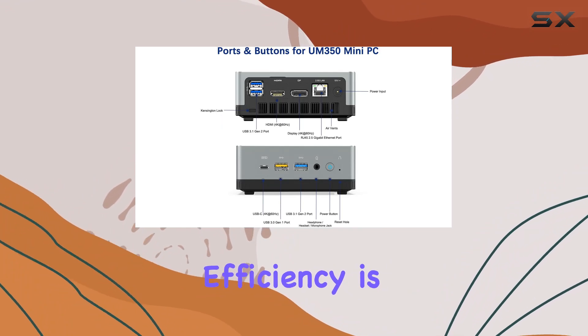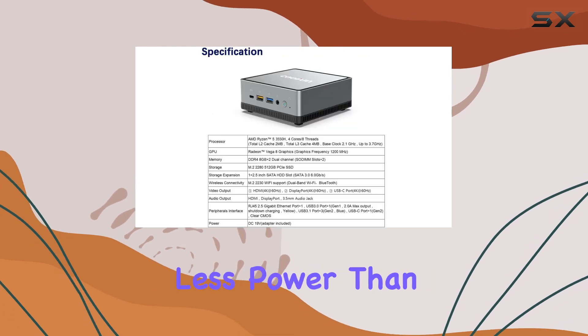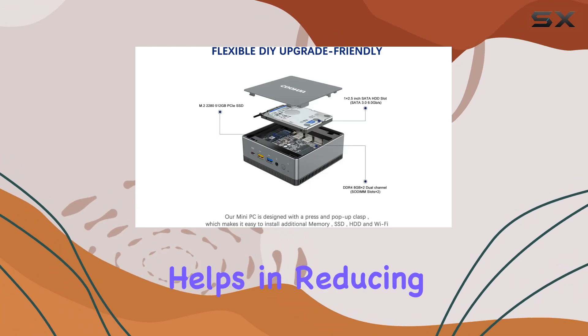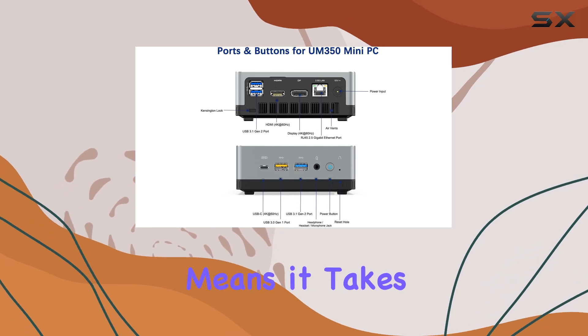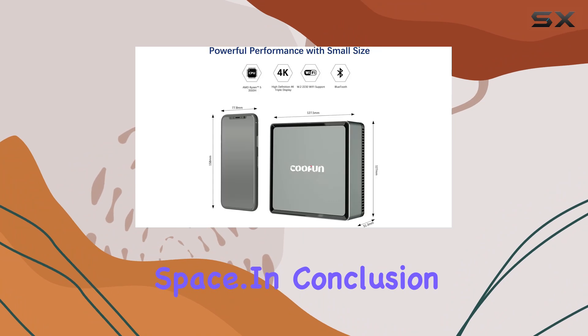Energy efficiency is another key aspect of this Mini PC. It consumes less power than many PCs of comparable performance, which not only helps in reducing electricity bills but also makes it an environmentally friendlier choice. Its small size means it takes up very little desk space, which is perfect for users with limited space.